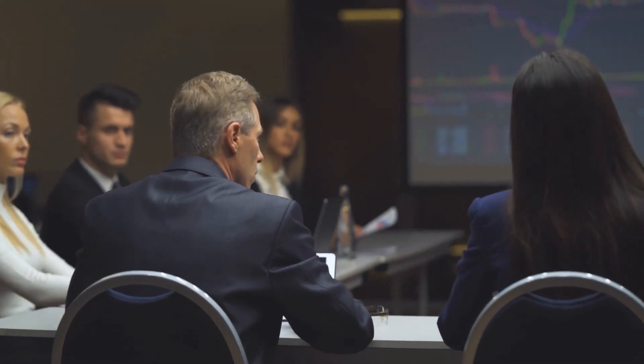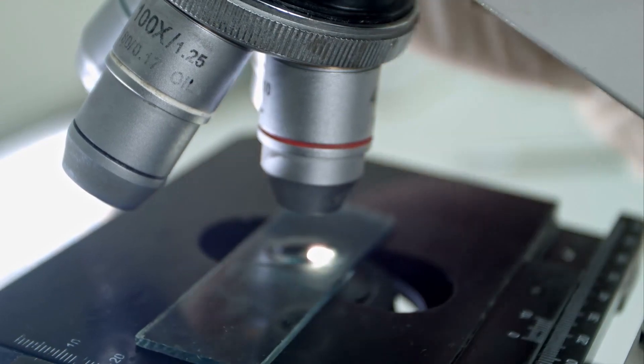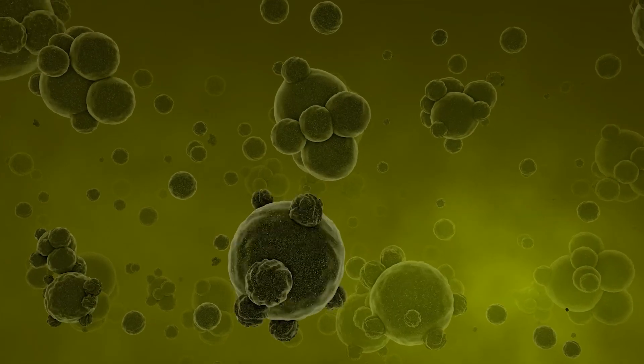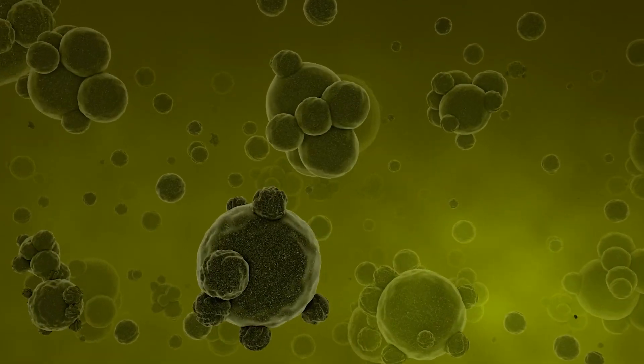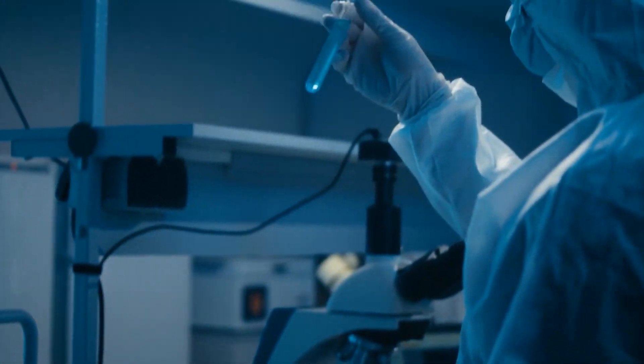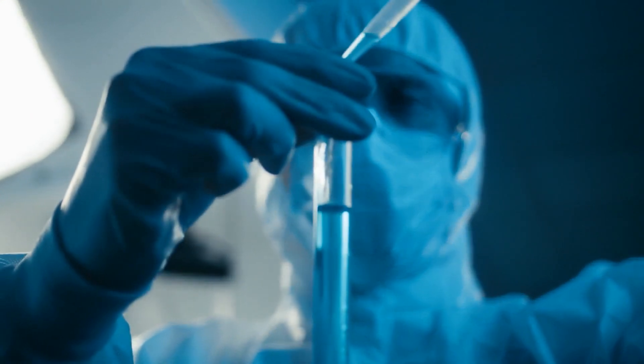However, Brett Hoofmeister, the Limulus Amoebocyte Lysate, or LAL, manager for Associates of Cape Cod in East Falmouth, said bacteria isn't dangerous until it crosses the blood wall and gets into the blood or spinal fluid. LAL is an aqueous extract of blood cells from the living fossils, and LAL tests are used to detect and quantify bacterial endotoxins.